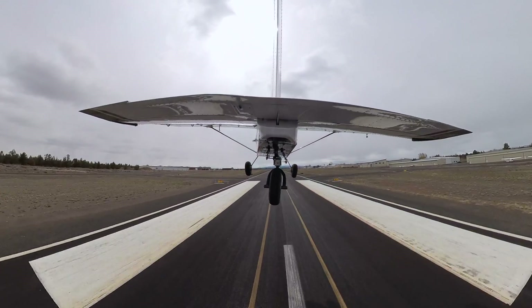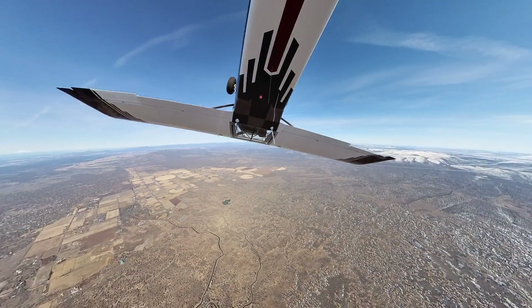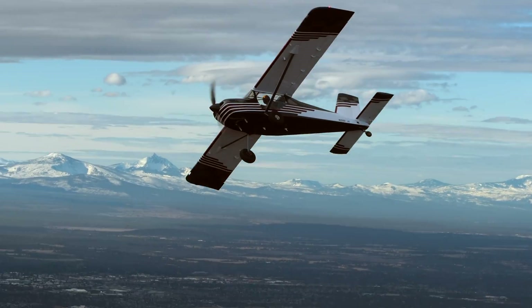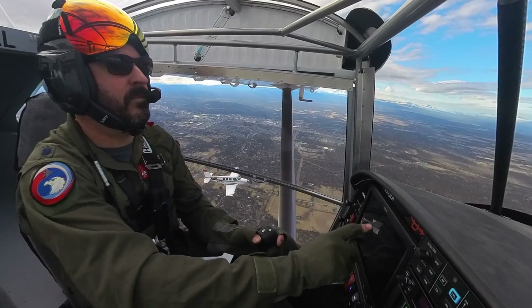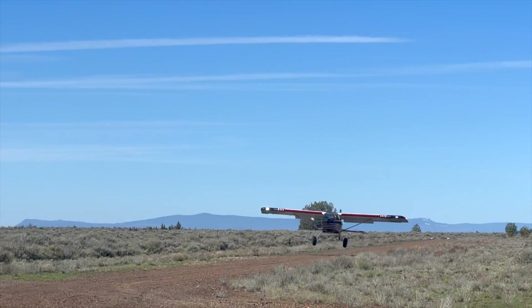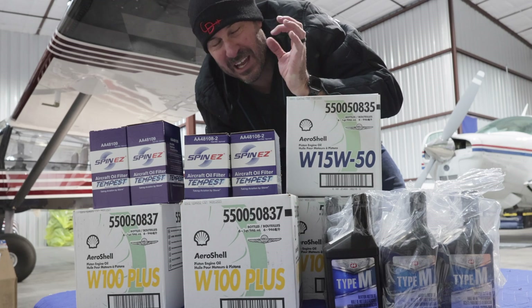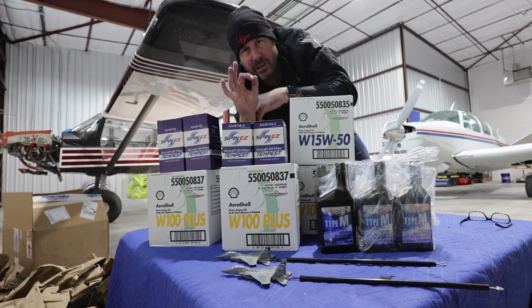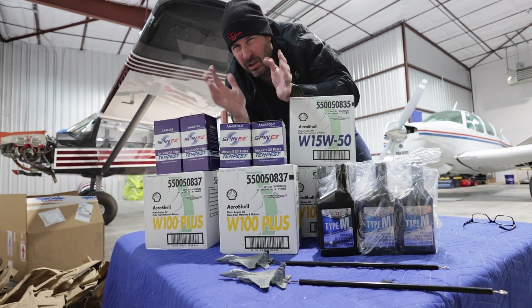This is the oil episode. People seem to have very strong opinions about oil. I've got three grids of oil here, and we're going to talk about why I bought all this oil all at the same time.